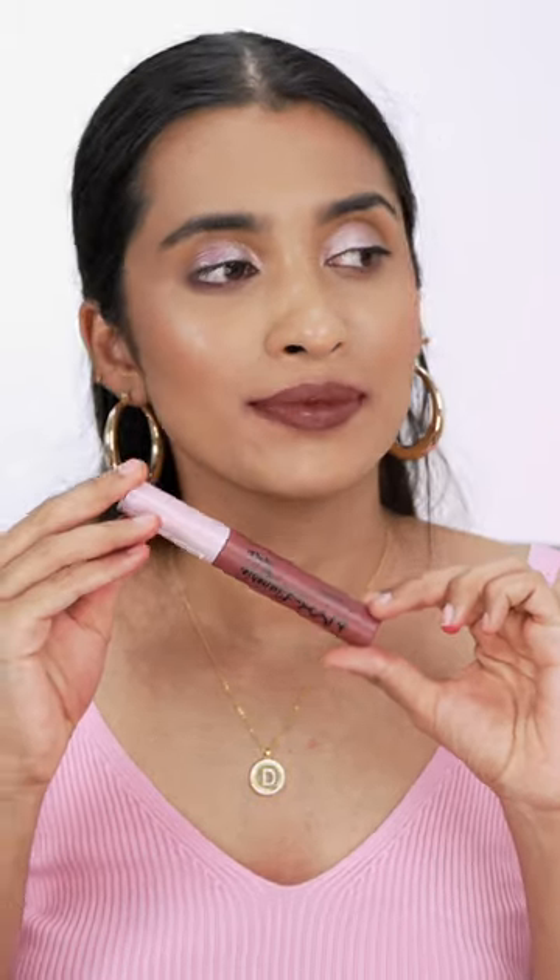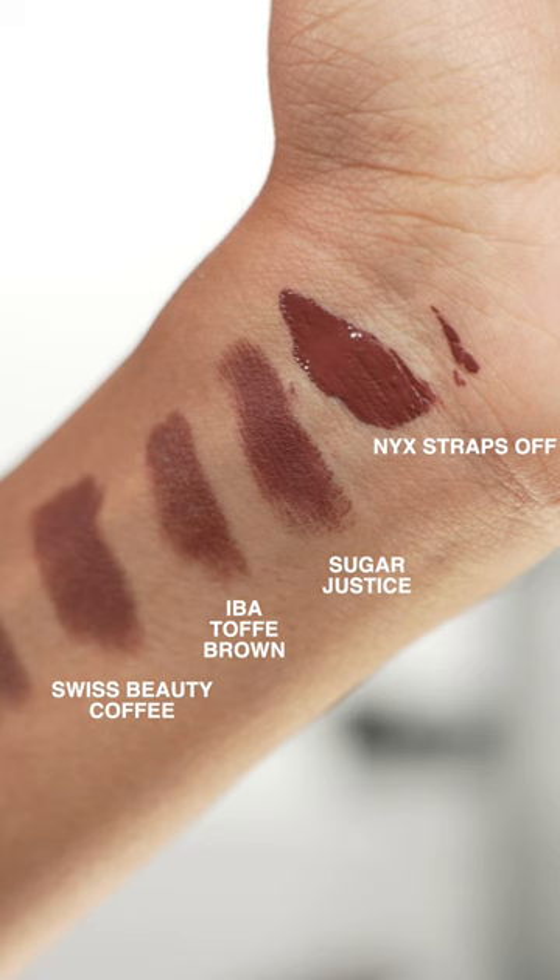Let me know if you want to watch more such videos, and if you want me to compare a lot of similar shades, let me know those similar shades in the comments down below.